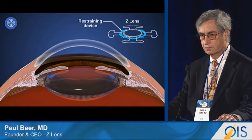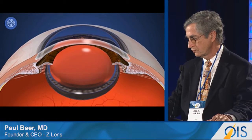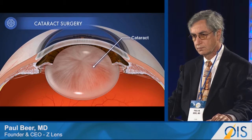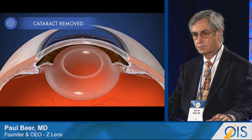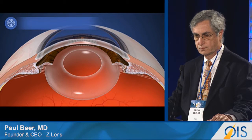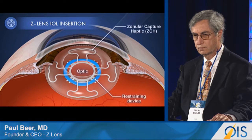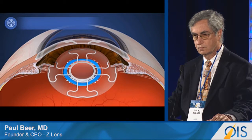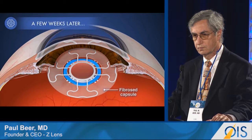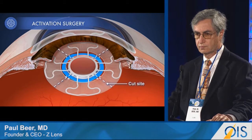Before use, the z-lens is temporarily restrained in a flat configuration. When the natural lens becomes cloudy because of age, cataract surgery is required. During surgery, a hole is made in the capsular bag — called a capsulorrhexis — and the natural lens is removed through it. The z-lens is then inserted into the now-empty capsular bag with the restraining device holding it flat. The capsular bag collapses and adheres to the haptics of the z-lens. After a few weeks, the bag fibroses and becomes stiff, which prevents movement. To restore movement, we activate the z-lens by cutting the capsular bag between the haptics and releasing the restraining device.